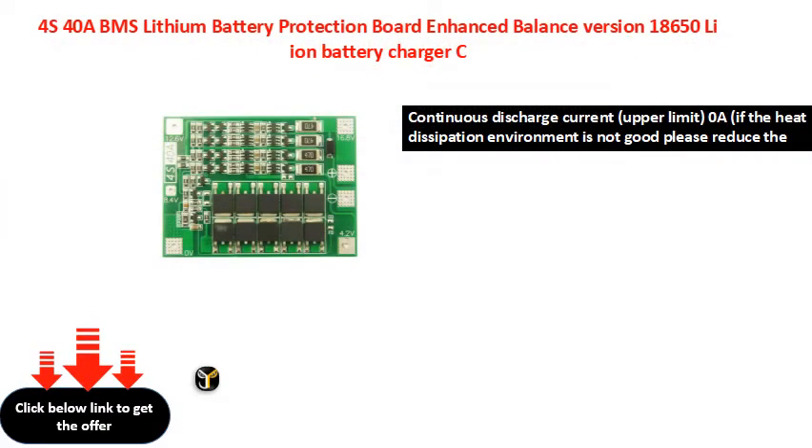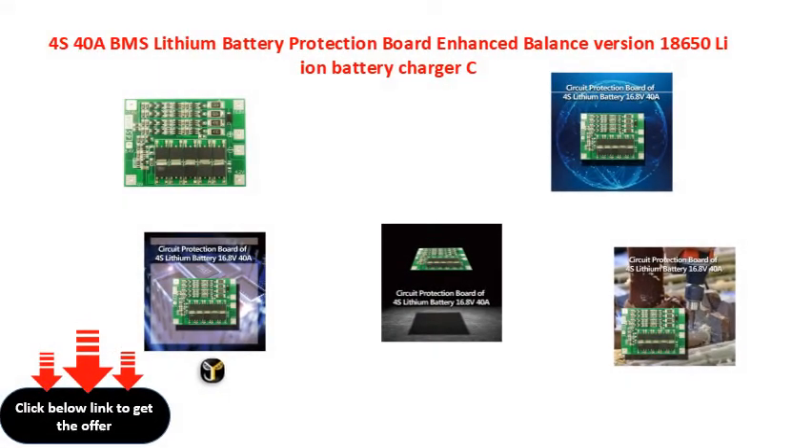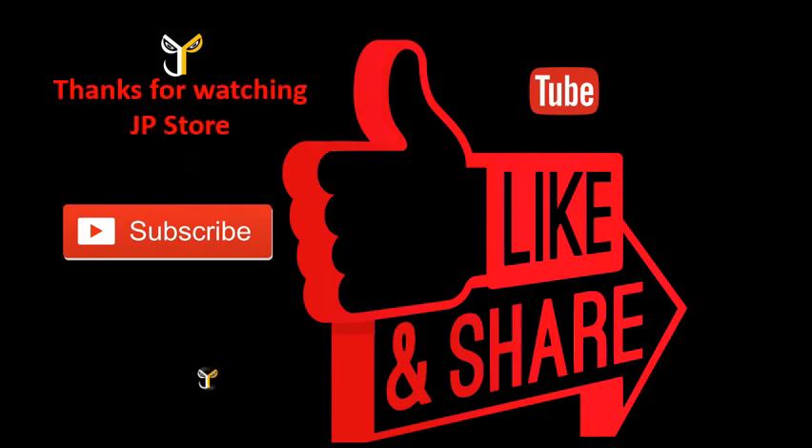Thank you. Thanks for watching J.P. Store. Please do subscribe, like, and share.